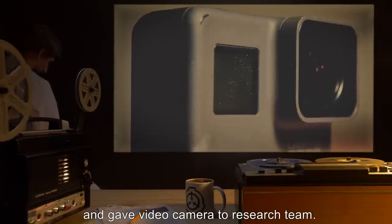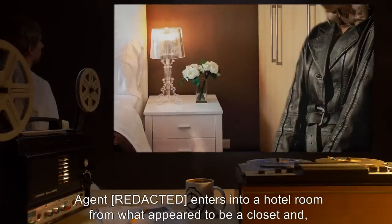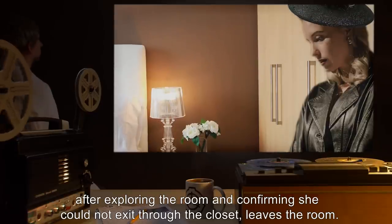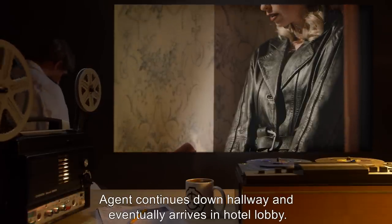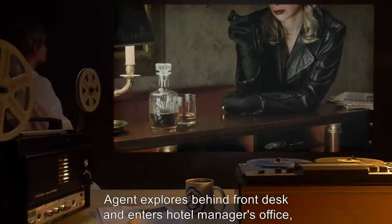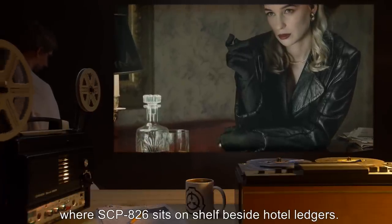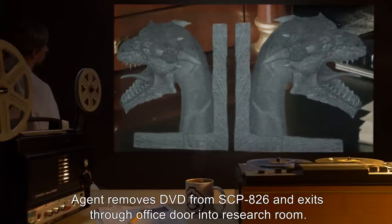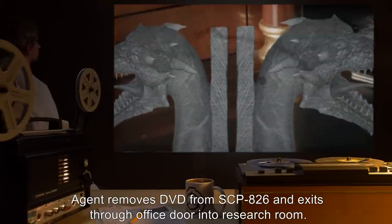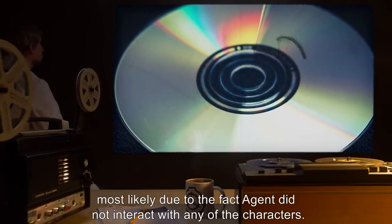The tape was playable and contained the following footage: agent enters into a hotel room from what appears to be a closet, and after exploring the room and confirming she could not exit through the closet, leaves the room. Agent continues down a hallway and eventually arrives in the hotel lobby. Agent explores behind the front desk and enters the hotel manager's office, where SCP-826 sits on a shelf beside hotel ledgers. Agent removes the DVD from SCP-826 and exits through the office door into the research room.